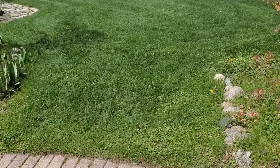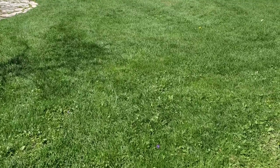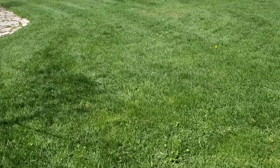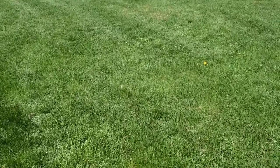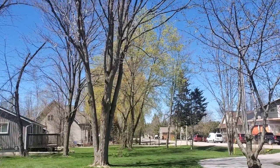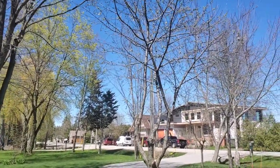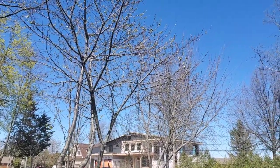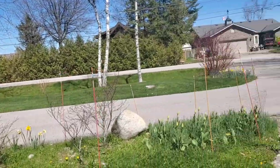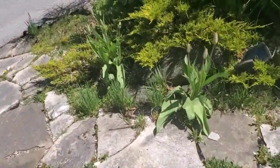Well, doesn't that look a lot nicer guys — the grass is all cut. Look how nice it's looking. Look at all the leaves coming out now. This here is an apple tree, this is all starting to come in bud. You can even see some flowers up there guys. And the tulips are really starting to get close to opening up.